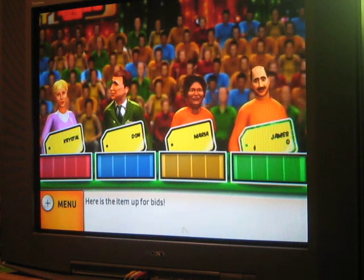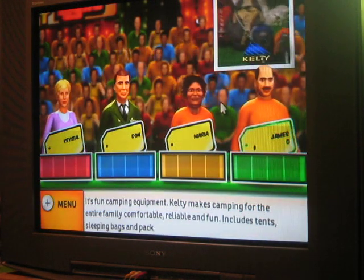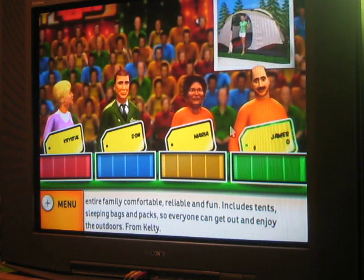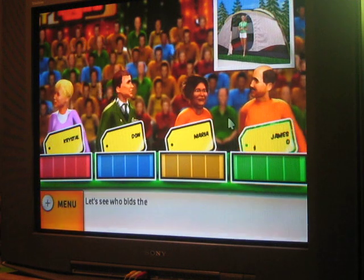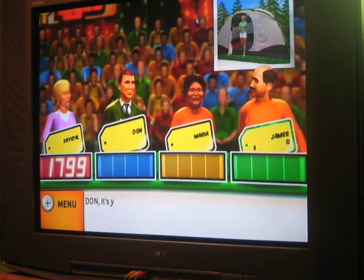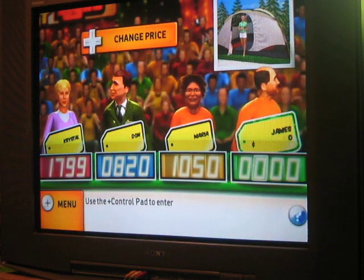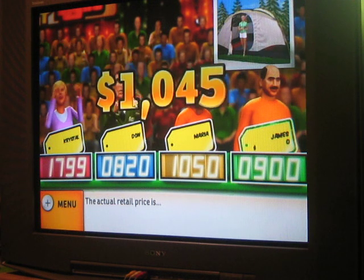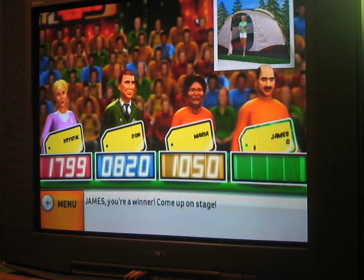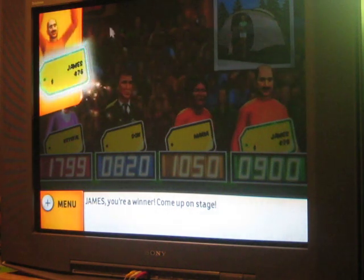Here is the item up for bids — it's fun camping equipment! Kelty makes camping for the entire family comfortable, reliable, and fun. Includes 10 sleeping bags and packs so everyone can get out and join the outdoors from Kelty. Crystal bids $1,799, Don bids $820. The actual retail price is $1,045. Come up on stage! My run definitely continues — I've won $1,045.